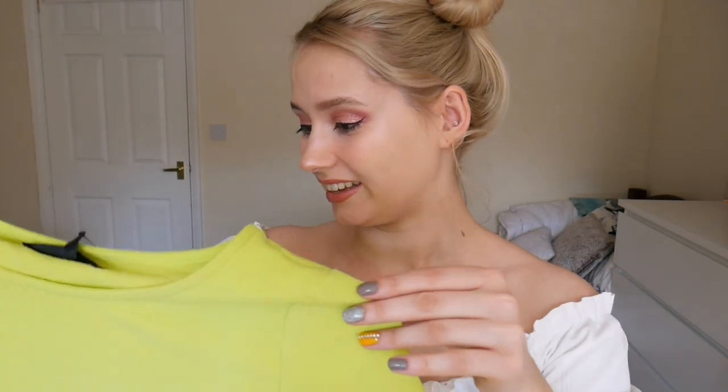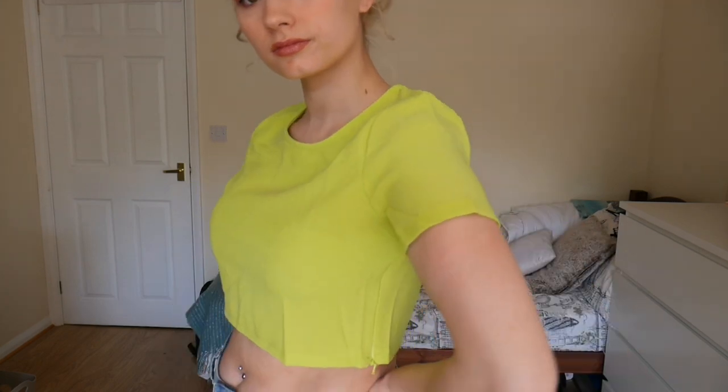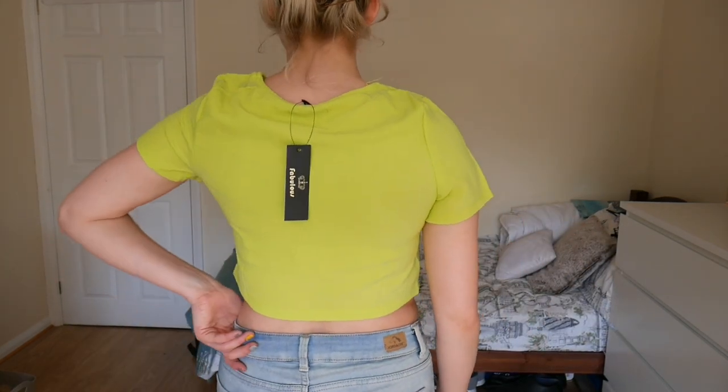Next up I got this bright green crop top which I love — it's so cute and really bright. This is from an indie brand I've not heard of called Fabulous. Adorable, would look good with a pair of skinny jeans.